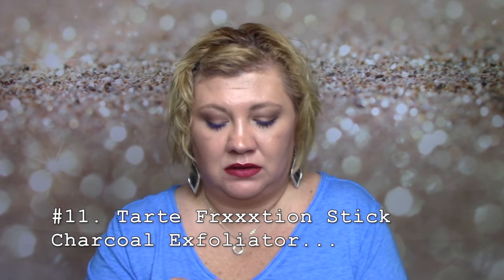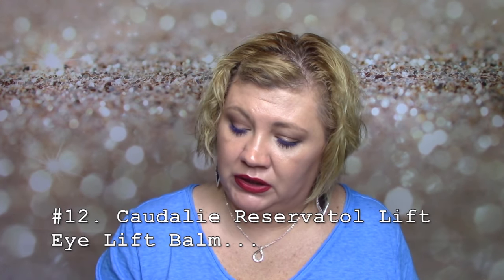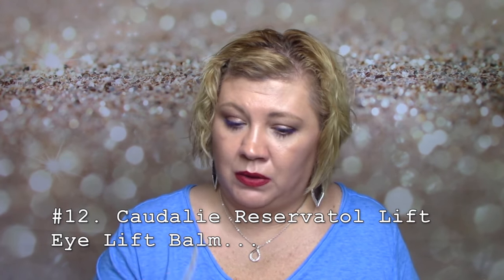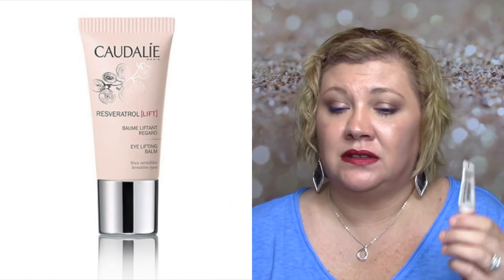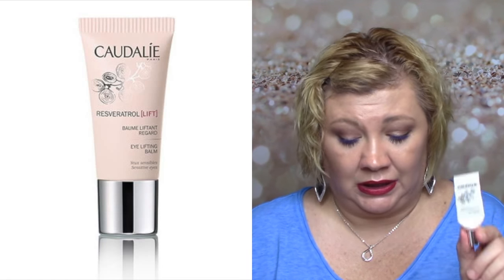I have a Tarte Friction Stick — the charcoal one. You put it on and it exfoliates. It was just all right — okay, but I don't need to buy it. Then Caudalie Resveratrol Lift Bomb — I got every single bit of this out. This is really nice, really nice. I'll consider it. It's super expensive but I really like Caudalie. When I got it in my sample box I knew I was going to love it, and I did. I haven't repurchased it, but I would consider it.